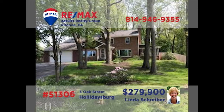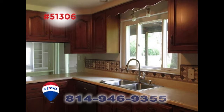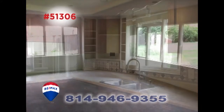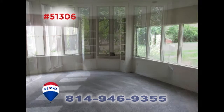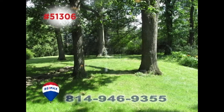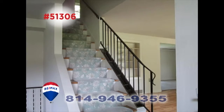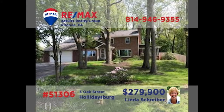RE-MAX Hall of Fame realtor Linda Schreiber welcomes you to this move-in-ready home in Holidaysburg. You'll find beautiful hardwood floors and a fireplace in the living room. This large work-ready kitchen and spacious great room make entertaining easy. Spend quiet afternoons in the cozy sunroom or out in the one-acre yard before heading to one of the six bedrooms at night. Take a tour with Linda right away.